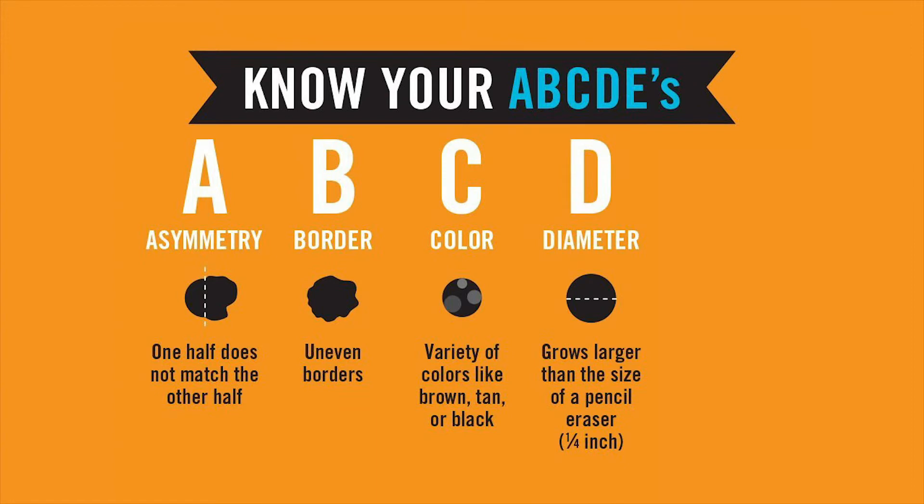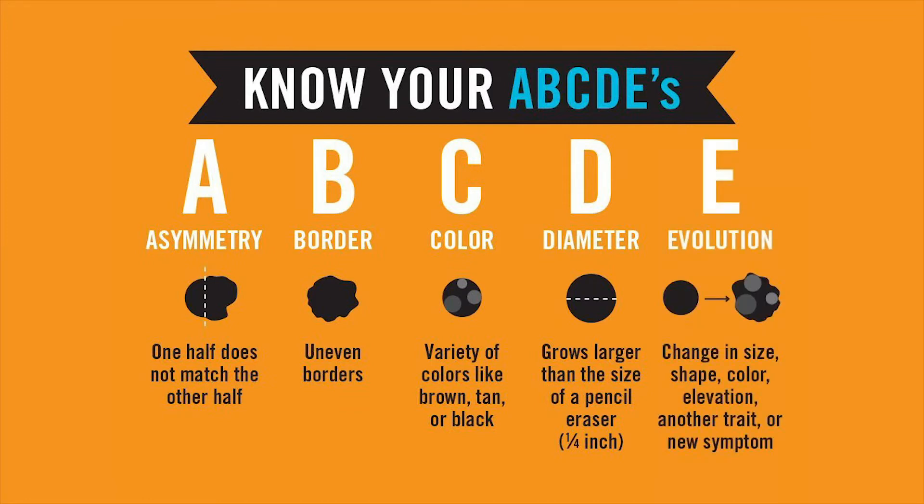D — Diameter: How big is the mole? Melanomas often have a diameter of 6 millimeters, about the size of a pencil eraser. E — Evolving: Has the mole changed in shape, size, or color? Have you noticed any other changes such as bleeding, itching, or pus coming from the mole?